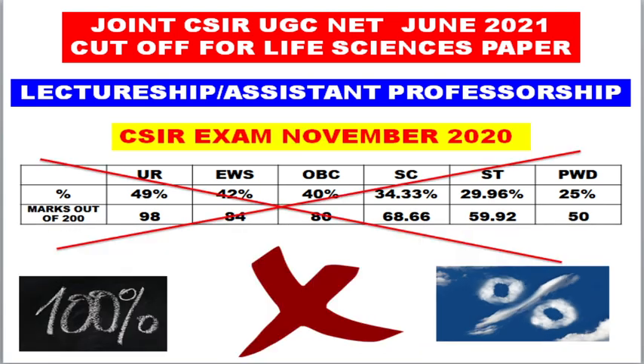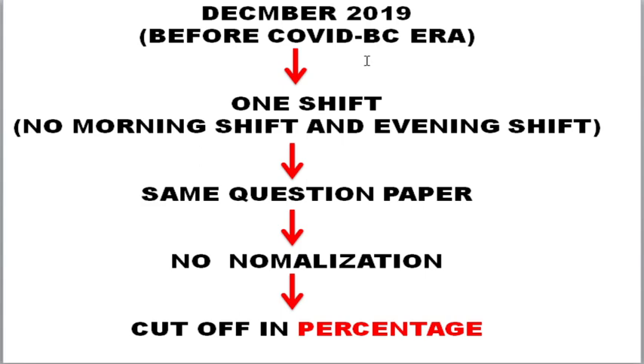Now regarding the November 2020 examination — the cutoff was released on percentile only, not percentage. If you want to know what percentage and percentile mean with respect to the joint CSIR UGC NET life sciences examination, please watch the video I had already uploaded — I'll give you the link in the description and the end card.